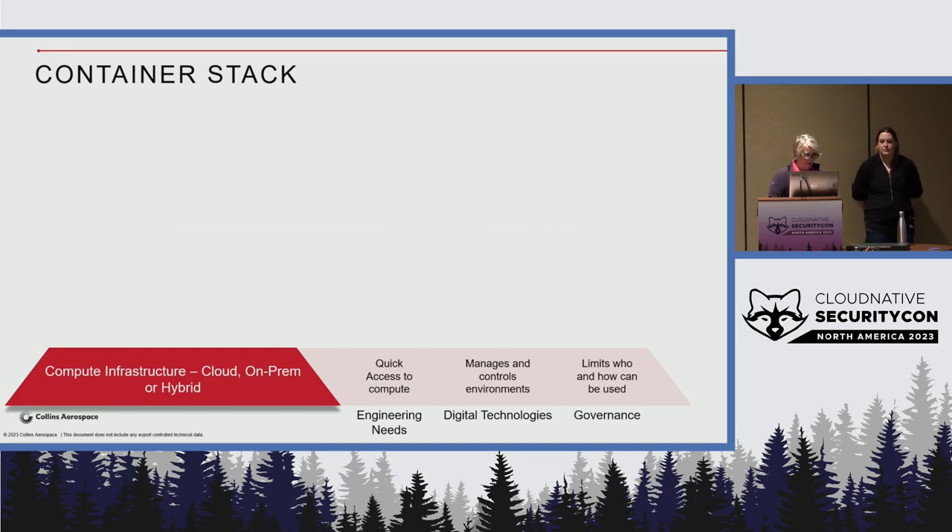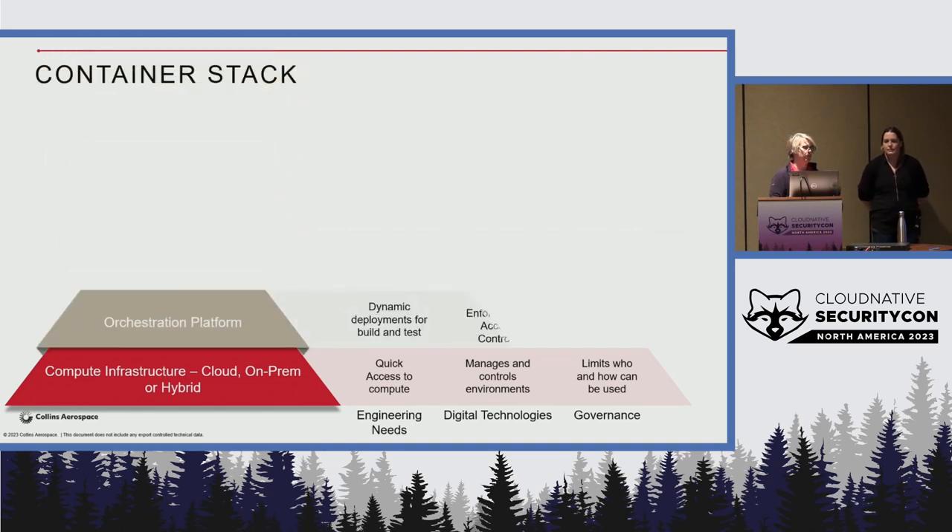Digital technologies wants to manage and control everything and make sure that what you're running is good. Our governance says we really have to control and protect access to machines and understand how they'll be used. Building upon our compute infrastructure, we really want to be using orchestration platforms. Our developers have a huge need to dynamically scale their build servers and testing. We build simulators for aircraft flights that use a tremendous amount of compute, and we want to scale that dynamically in our cloud. We also need policy enforcement and the ability to monitor and audit what we're doing — confirming, for example, that no unauthorized international person accessed our ITAR data.